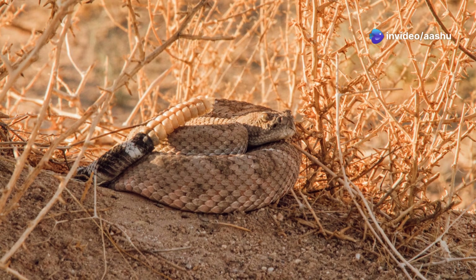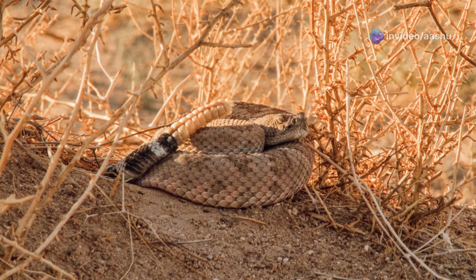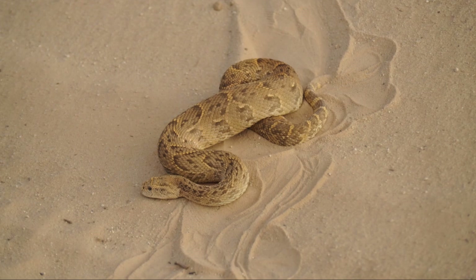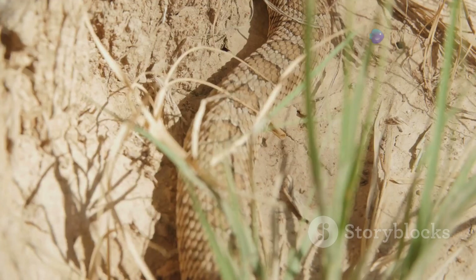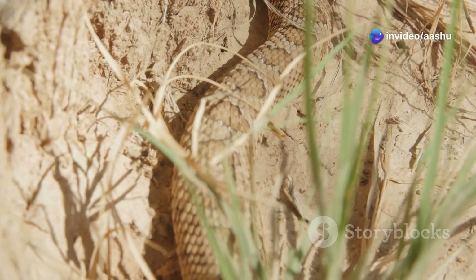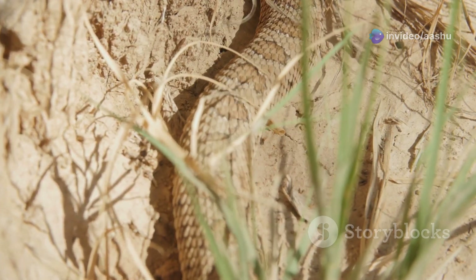This camouflage serves two crucial purposes: ambush predation and predator avoidance. By blending into their surroundings, desert snakes can lie in wait for unsuspecting prey to wander too close. Their camouflage allows them to strike with lightning speed, securing a meal before their prey even realizes the danger.